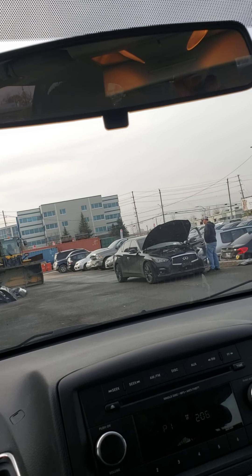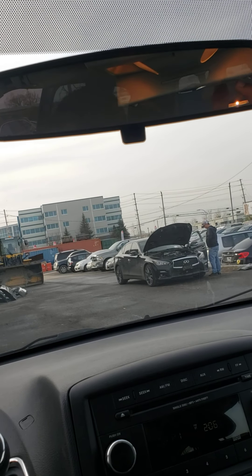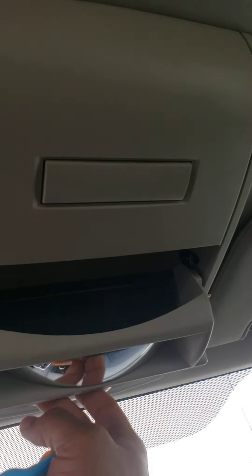And you can see this is for your sunglasses.